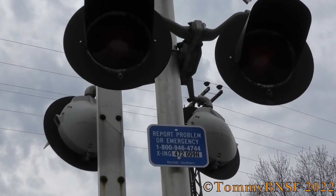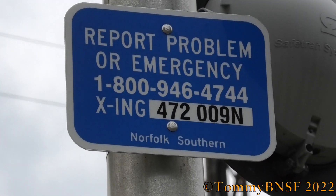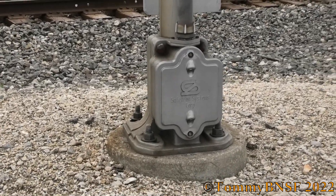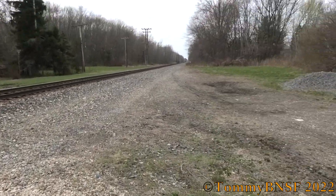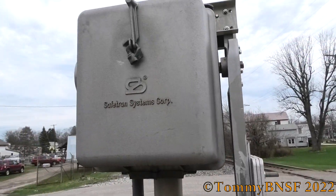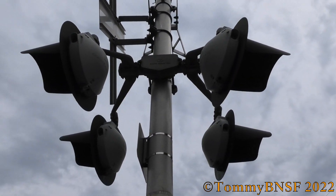Got a 12x20 inch Satran incandescent. Here's the dot tag — dot number is 472009N. Got a single-sided Satran base and a 2000s era Satran gate mechanism.